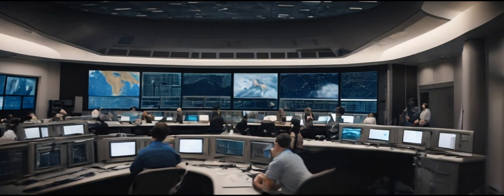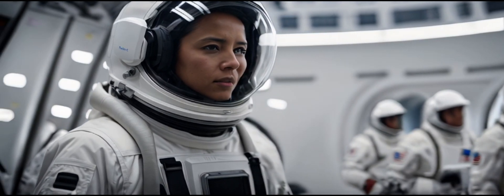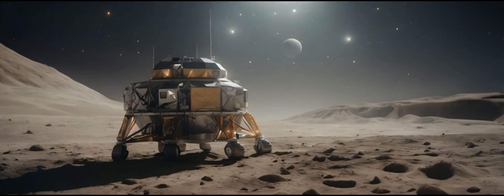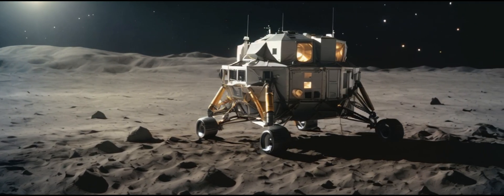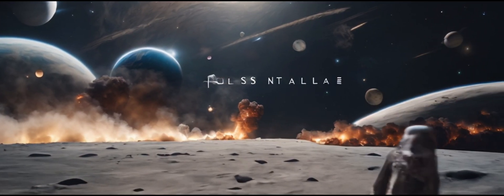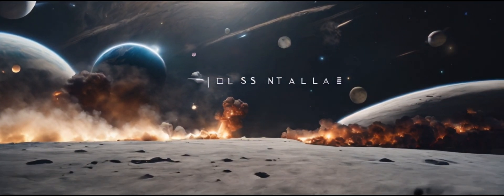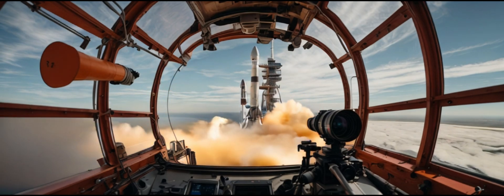Over at the Massey site, Booster 12 recently underwent another cryogenic proofing test. The liquid oxygen tank was filled almost to the brim, and the test lasted for several hours. These tests are crucial to ensure the reliability and safety of future launches. After the test, Booster 12 has returned to the build site, proudly parked in the rocket garden.